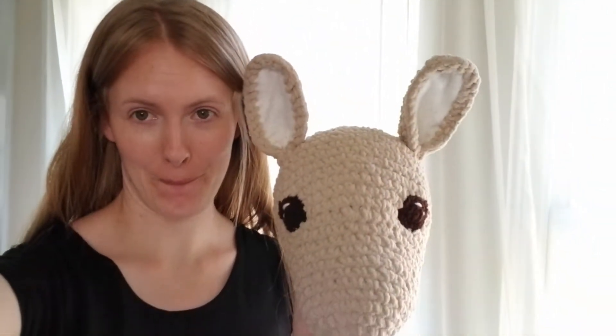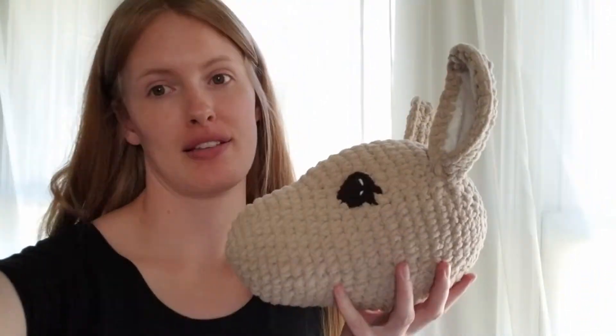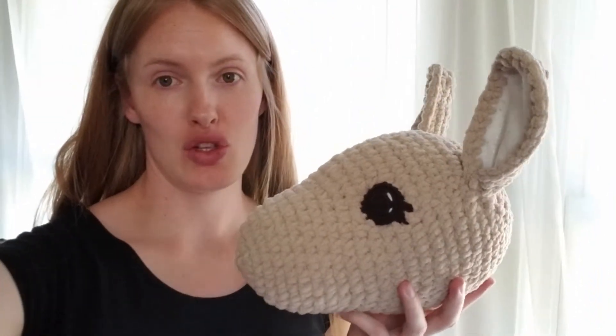I just finished putting the ears on my stick horse and I'll be honest it looks kind of like a kangaroo. Somehow we went from looking like a T-Rex before the eyes were on to looking like a kangaroo with eyes and ears on. Something is definitely not right with this pattern but I think the jury is still out on whether putting a mane on will make all the difference. So we're just gonna see.